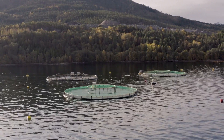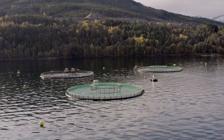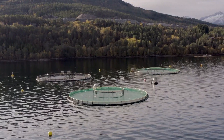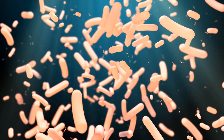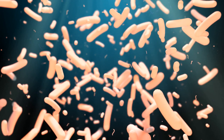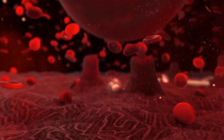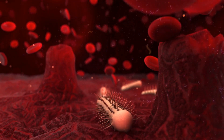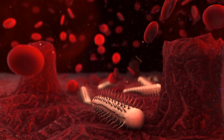But the benefits of probiotics don't stop there. They also inhibit the growth of harmful bacteria by out-competing them for resources. This natural form of competition helps to keep the population of harmful bacteria in check, resulting in a safer environment for the fish. Probiotics also play a direct role in enhancing the health of the fish themselves. By supporting a balanced gut microbiome, these beneficial bacteria can boost the immune system of fish, making them more resistant to disease and stress.